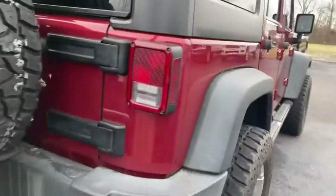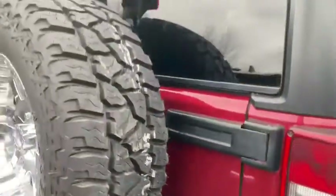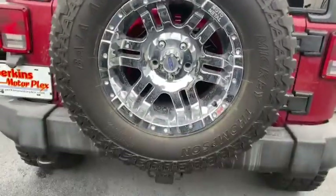Coming around to the rear bumper — it looks good. You've got your tow hitch there, and a matching wheel with a Mickey Thompson tire for the spare.